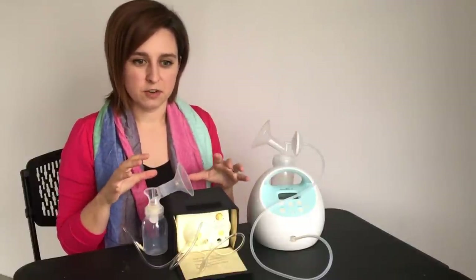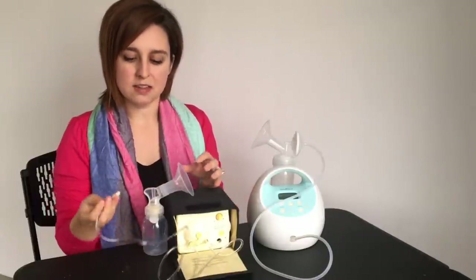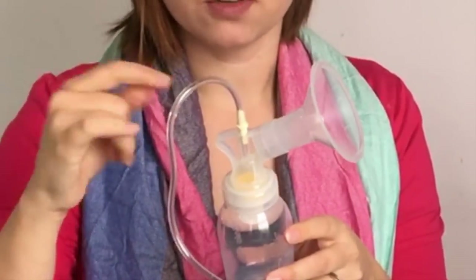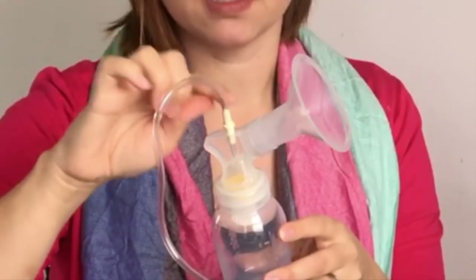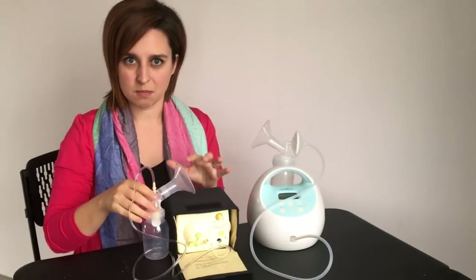Let's start with the Medela pump first. The Medela pump is an open system, meaning that there's nothing in between the tubing and the milk flow. So it's possible and happens quite frequently that you get milk up into this tubing because there's nothing in between that and the milk.